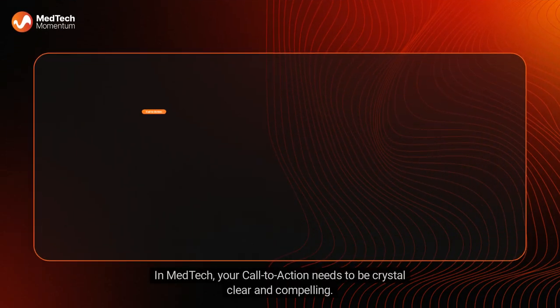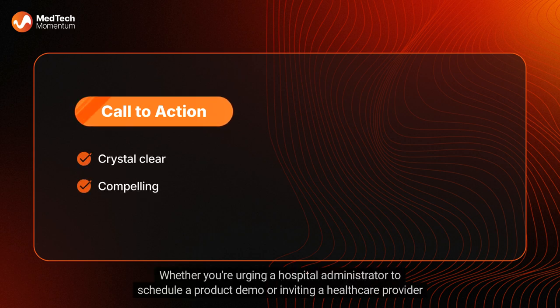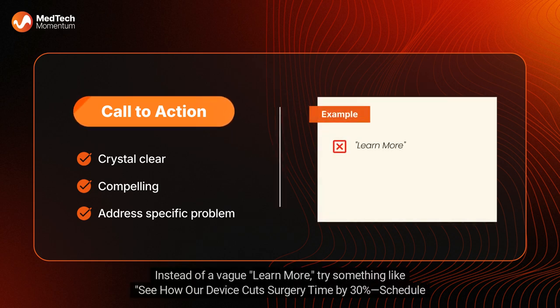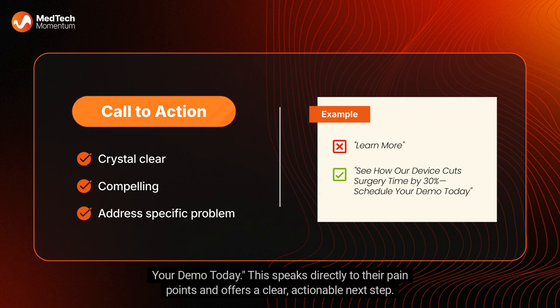In MedTech, your call to action needs to be crystal clear and compelling. Whether you're urging a hospital administrator to schedule a product demo or inviting a healthcare provider to download a white paper, your CTA should directly address the specific problem your product solves. Instead of a vague 'learn more,' try something like: 'See how our device cuts surgery time by 30% — schedule your demo today.' This speaks directly to their pain points and offers a clear, actionable next step.